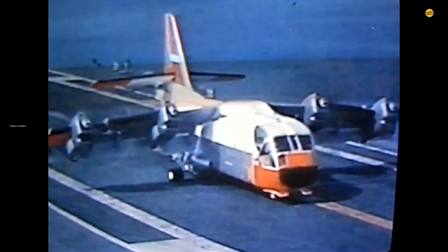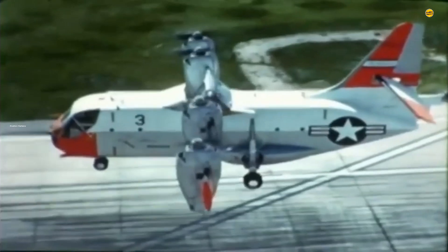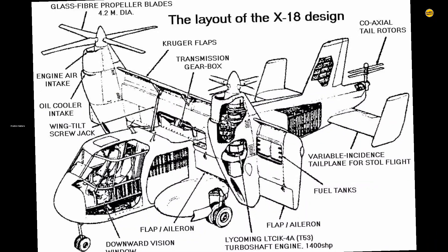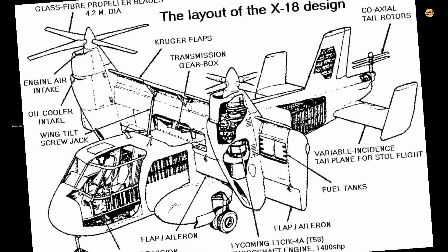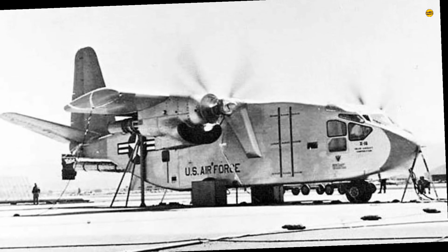The combination of components used to assemble the Hiller X-18 was a masterclass in resourcefulness and innovation. Embodying the definition of a Frankenplane, the fuselage was a Chase YC-122C transport. The two wing-mounted Allison T-40A-14 turboshafts came from the XFY-1 and XFV-1 tail-sitter aircraft.